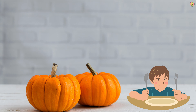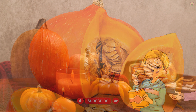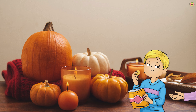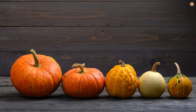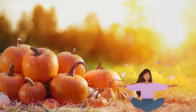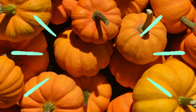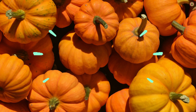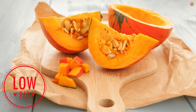The combination of fiber, water content, and nutrients in pumpkin contributes to increased satiety. Feeling satisfied after meals can help prevent snacking on less healthy options, supporting weight management goals. Pumpkin is packed with essential nutrients, including vitamins A, C, and E, as well as potassium and magnesium. Choosing nutrient-dense foods is crucial for overall health and well-being, allowing you to meet your nutritional needs without excess calories. Pumpkin is also naturally low in fat, particularly saturated fat, which can be beneficial for weight management as it helps control calorie intake and promotes heart health.